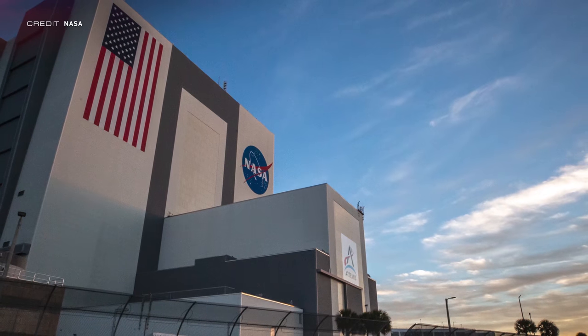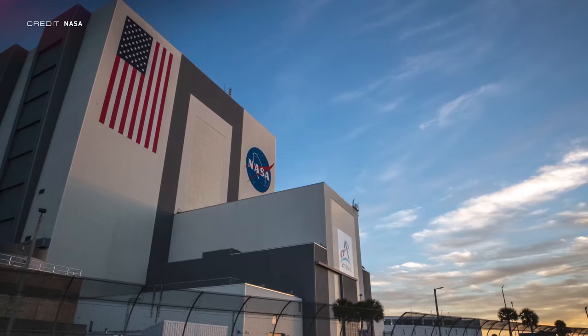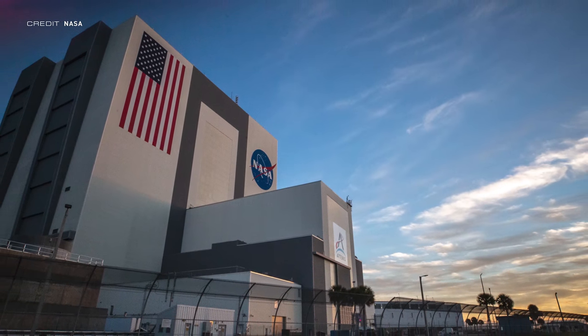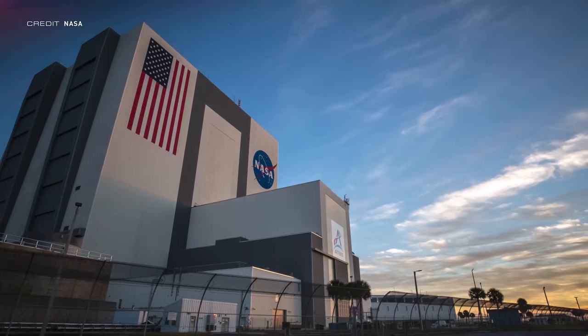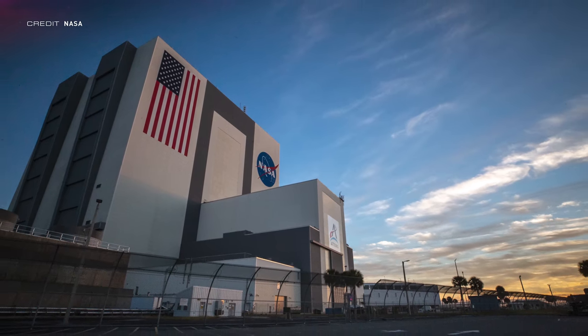Engineers have looked over the data and determined that the actions performed between T-29 and T-9 seconds have been tested previously, so not performing those on the wet dress rehearsal isn't a big issue. When SLS returns to the vehicle assembly building, it will need repairs following that hydrogen leak, with NASA planning to replace a seal within the quick disconnect of the tail surface mast umbilical. Once repaired, SLS will be rolling down the crawl away once again, ready for the current window being targeted, which is late August.